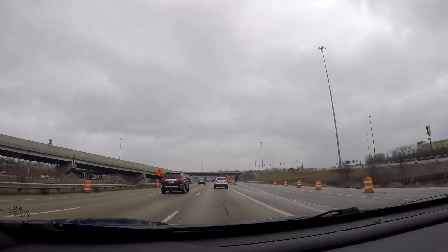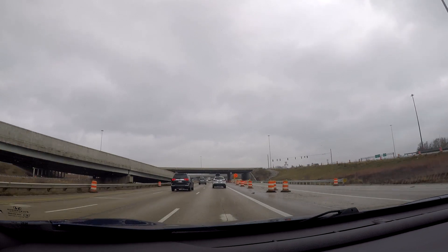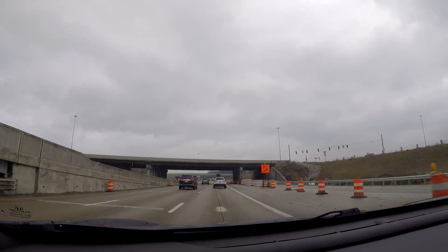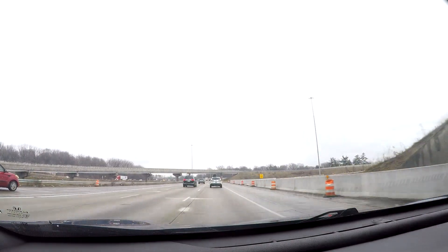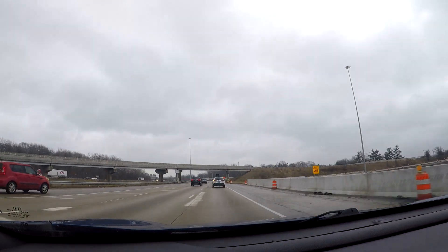The first exit back there is the exit for Highway 31, which goes up into downtown Indianapolis. Highway 31 heads north toward South Bend, Indiana, and then eventually up into the western part of Michigan.